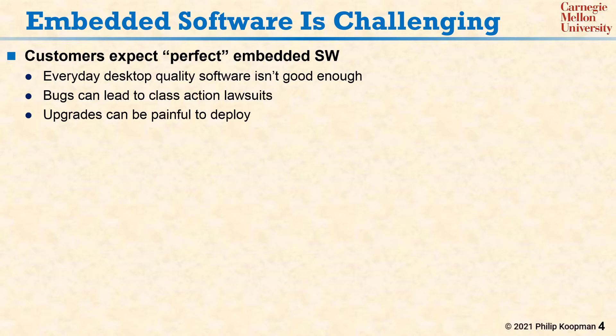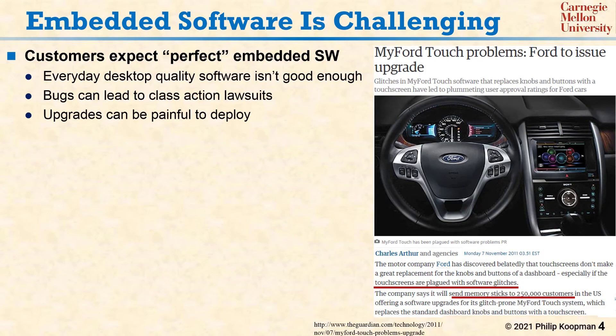Beyond that, once you do find a bug, it can still be super painful to deploy a software update. Let's take the example of the Ford MyTouch system, an infotainment system for Ford vehicles. They had issues with software glitches to the point that they ended up sending a quarter million USB flash memory sticks to customers to upgrade their cars. In other systems, software updates might take an on-site maintenance visit or even a hardware replacement. While over-the-air updates are sometimes possible, that opens up security concerns. So there is no easy fix once you ship a software defect.